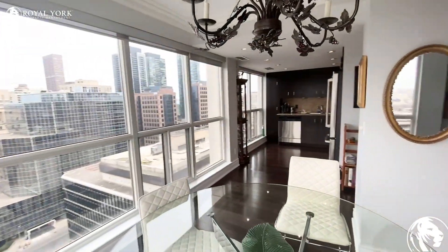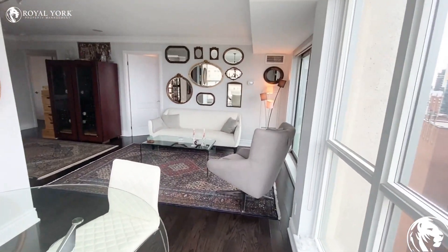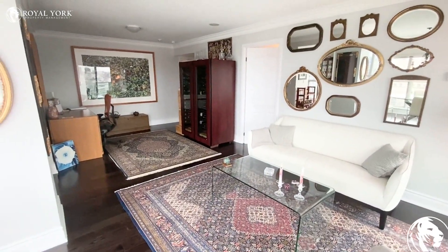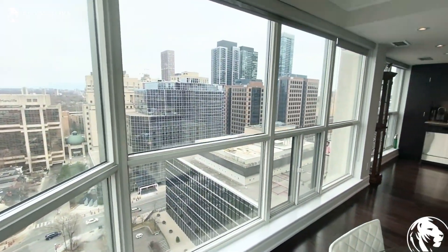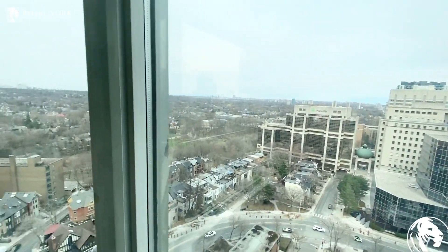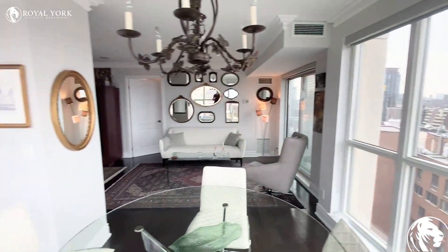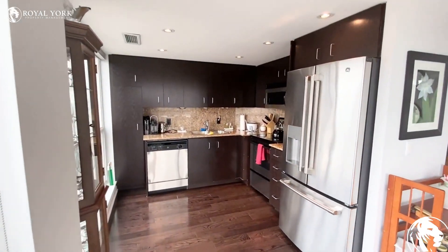This is a very special unit — super bright. Here is another view, and here is the gorgeous Toronto wheel with thousands of natural light coming through the windows. And here is our kitchen.